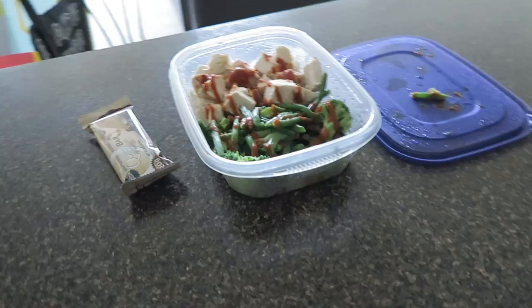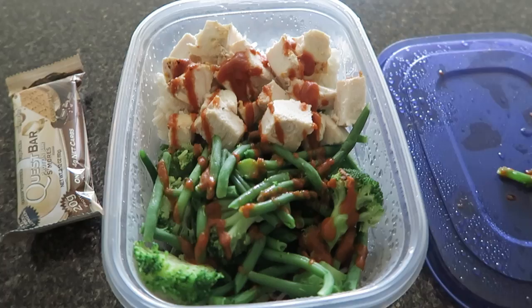I did prep a meal today for lunch to stay on track. I have some rice, chicken, broccoli, green beans, and I topped it with sriracha, and then for a snack I have a quest bar. So that is my prepped meal and snack. I have to go, so I will see you all later at the gym.